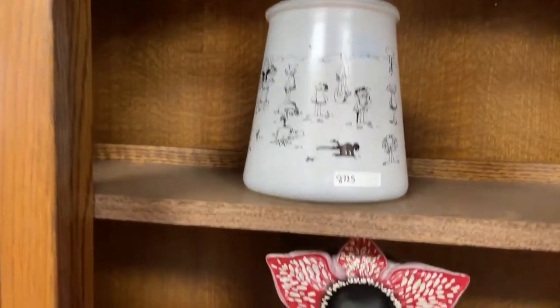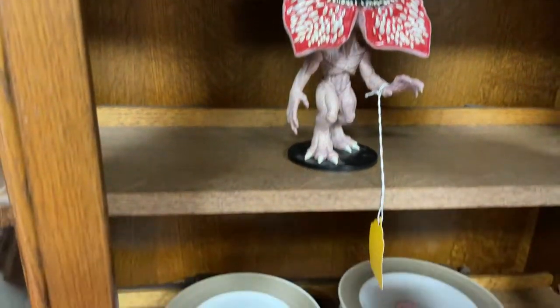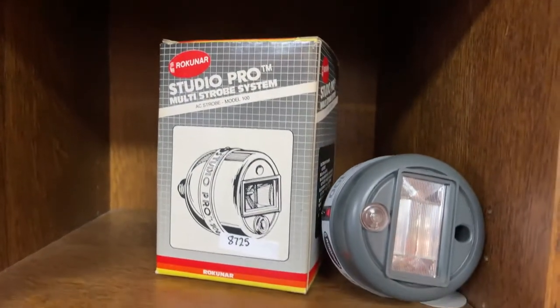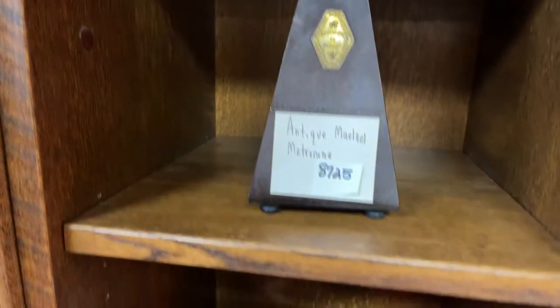We've got a nice cookie jar. We've got this really creepy, cool — kind of creepy — China. Looks like something that would be in the Time Warp, remember that song. Studio Pro strobe system. We've got an antique Marazel metronome — really cool.